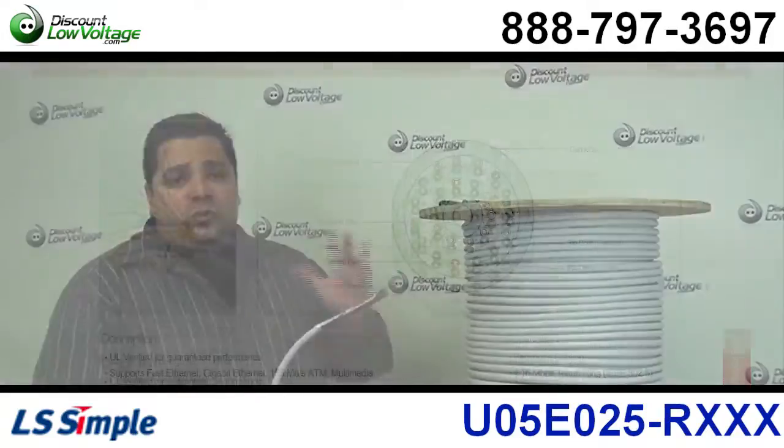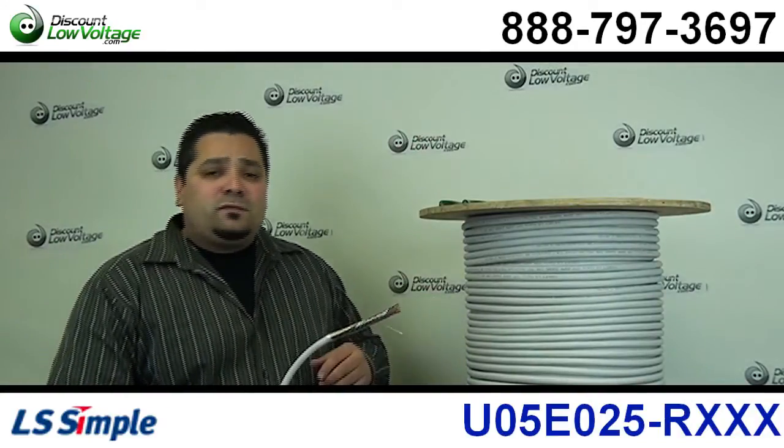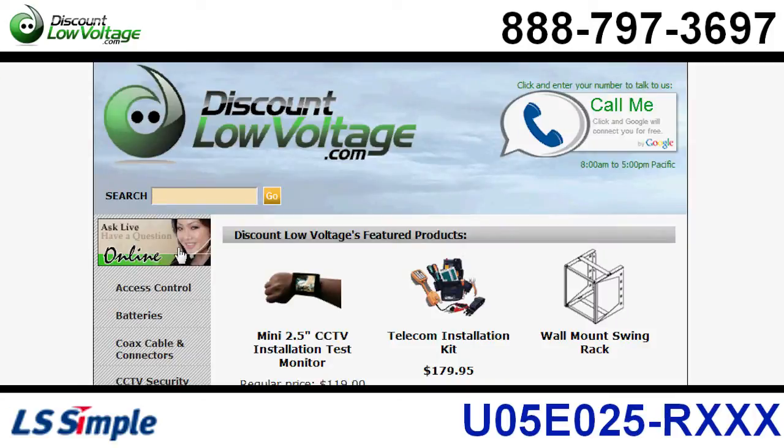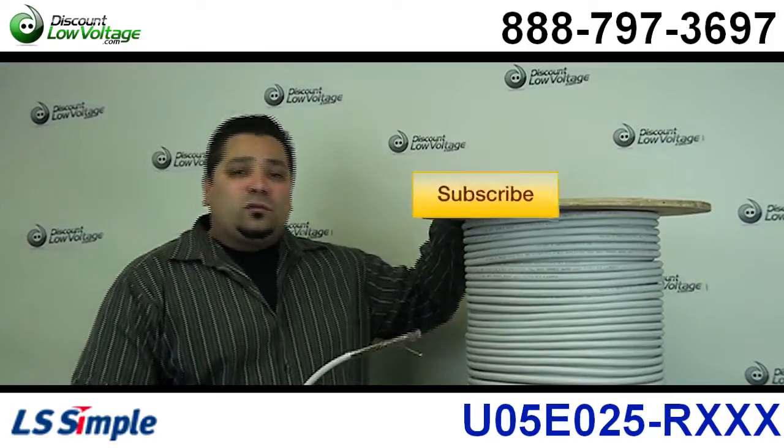You can go ahead and order this along with fiber, 4-pair, burial, and all kinds of other stuff online. Any questions, call us at 888-797-3697, and don't forget to subscribe.